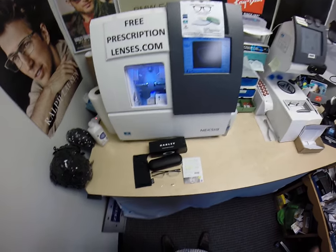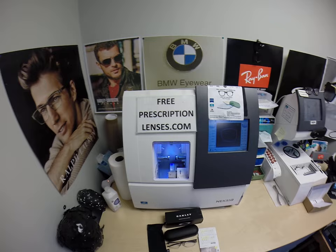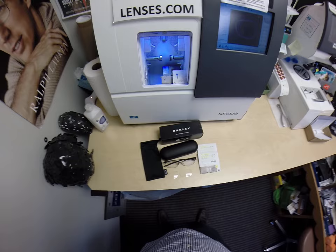Hello everyone, a special thank you to David in Ellicott City, Maryland. This is FreePrescriptionLenses.com where everyone loves a bargain and no one is disappointed with quality. I am the hardest working man in the optical industry.